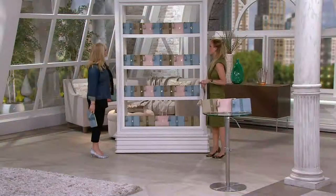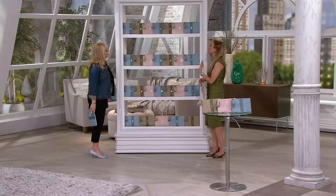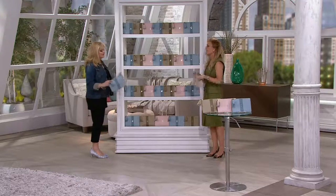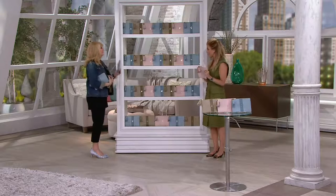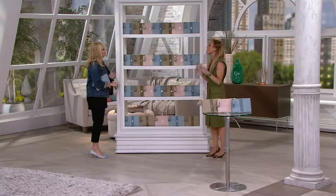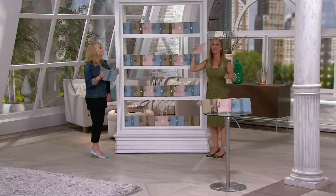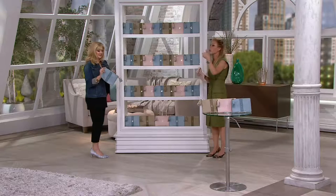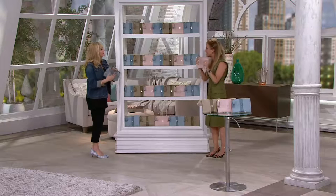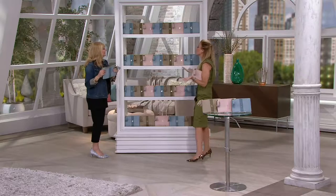I never bring a bottle of wine to somebody's home — I always bring something different from our line. If you know you're going to dinner parties, this packs flat if you're traveling, it doesn't take up room in your home. Stock up on these — they are a no-brainer. I don't know one woman that I've given this to that hasn't thrown it immediately in their bag with their credit cards, lip gloss, bronzer, whatever you carry all the time. It's so chic and easy.